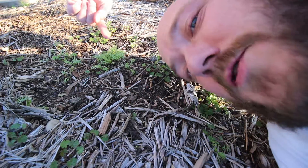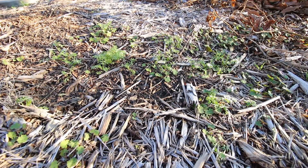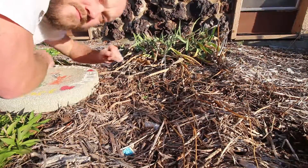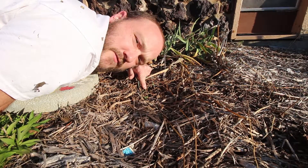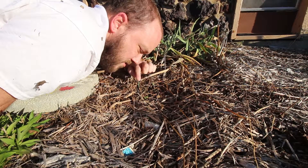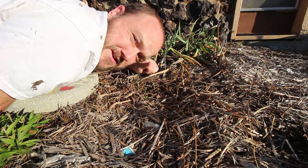These Larkspur seedlings. These daffodil sprouts. Spring is near.